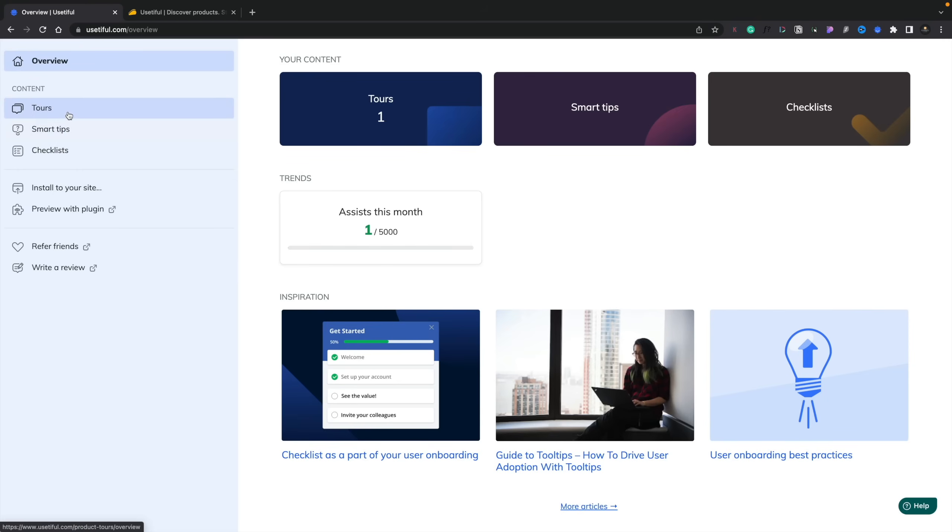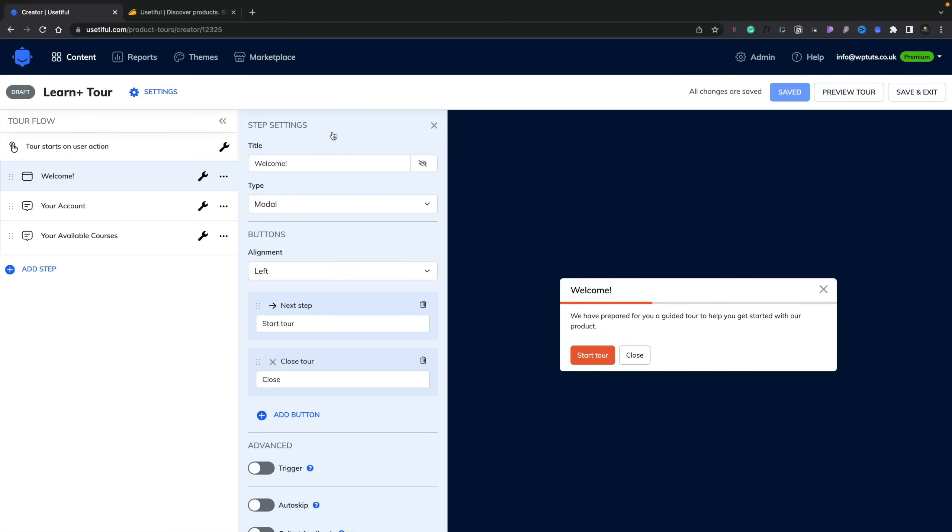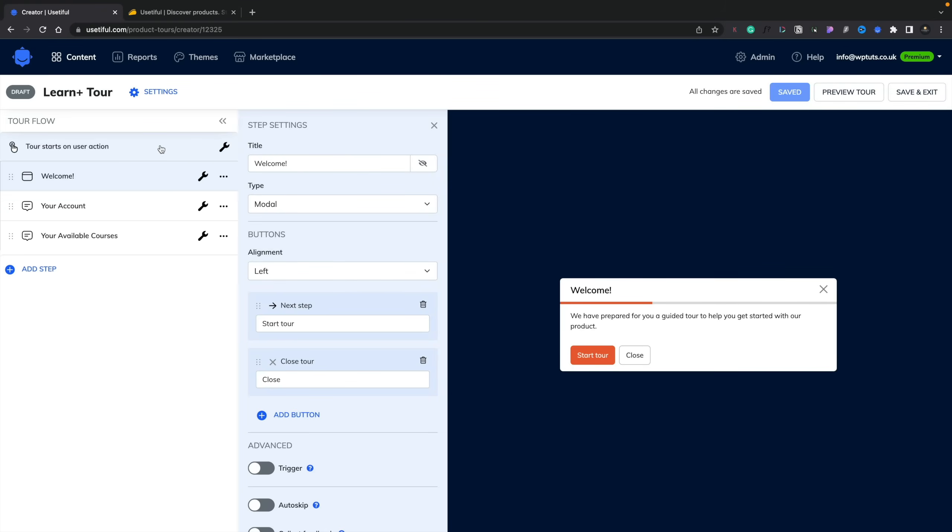Let's take a look at the tours. I've already created one tour — it's currently in draft, but I've tested it and it works perfectly. This is for my LearnPlus platform, which is the training platform I use to deliver my training courses. What I wanted is something that when someone logs in, they could see how the interface works and the various different parts of it. It's a really simple setup. The interface is broken down into various key components — the first is your tour flow, meaning the first thing happens at the top, the second thing happens next, and so on. These can be various different kinds of things — pop-ups, little pointers, different things.